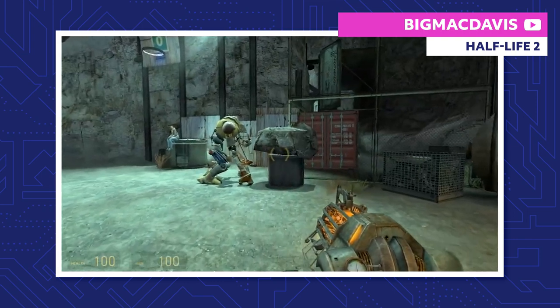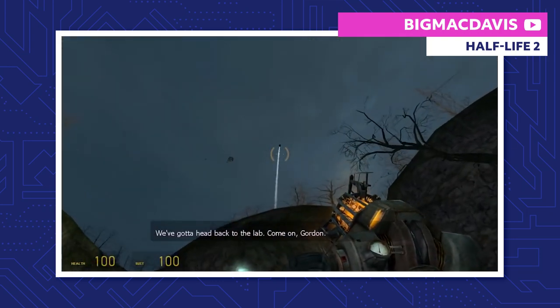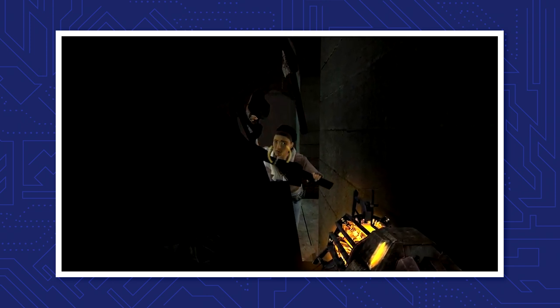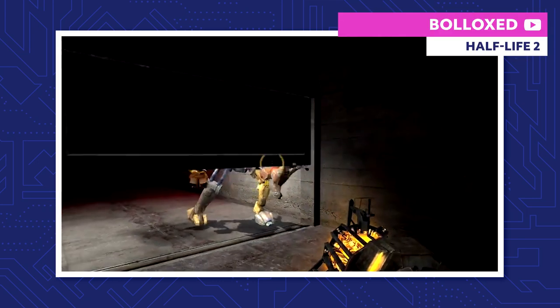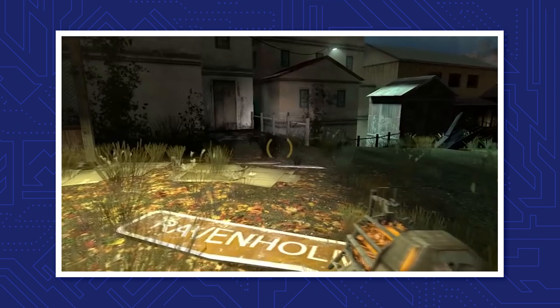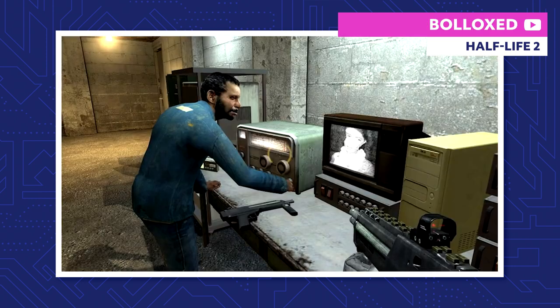While Gordon and Alyx are playing with Dog, some Combine Troopers break up the party, launching a full-scale assault on Black Mesa East. As Gordon, Alyx, and Dog try to meet up with the others inside, Gordon and Dog get separated by some collapsed debris. Dog opens a pathway for Freeman to get to Ravenholm, where he can escape from the Combine attack. However, what he finds is a long-deserted town now full of headcrabs and zombies. Nonetheless, Gordon perseveres and returns to safety, only to discover that the Combine has taken Eli and is holding him prisoner up in Nova Prospect.